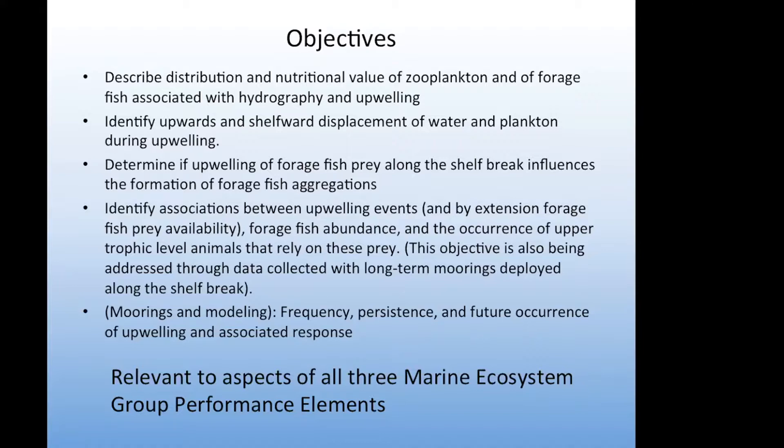We also wanted to identify the associations between upwelling events, forage fish abundance, and the occurrence of upper trophic level predators including belugas, bowhead whales, and marine birds along the shelf break. And in the longer term, we wanted to understand how frequent these upwelling events are, how persistent the formation of these prey aggregations is, and to predict future occurrence of upwelling — using data from longer-term moorings and modeling.